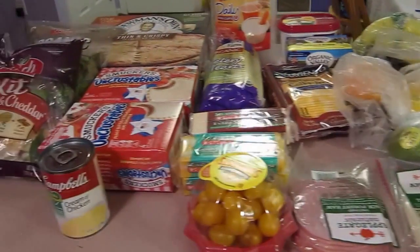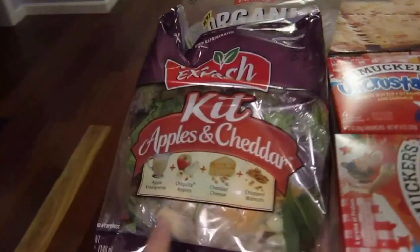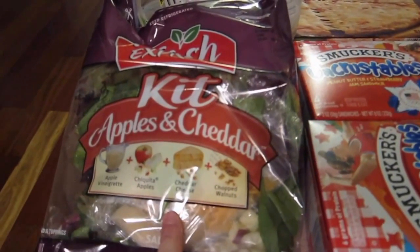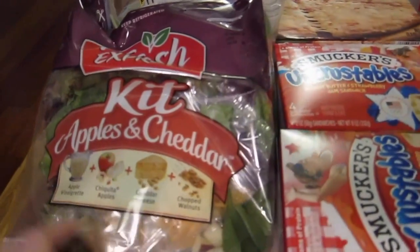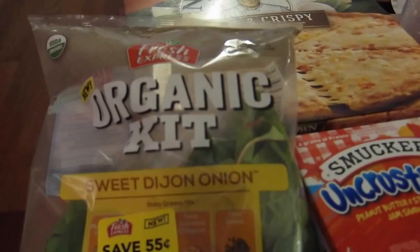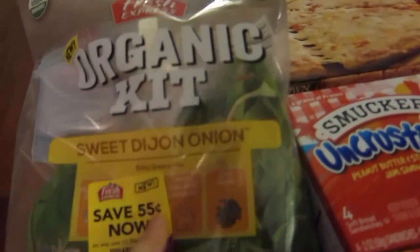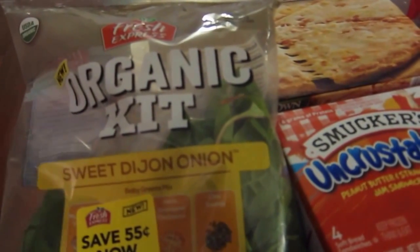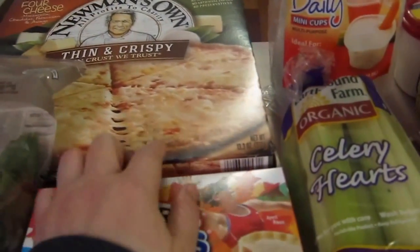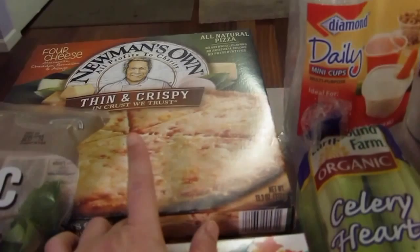They have these really neat looking salad kits, so I got an apple and cheddar one and then an organic sweet Dijon onion one. I forgot to take off the coupon at the cash register, but it's fine — we can use it later. I usually don't use coupons anyway, but when they're available I like to use them before they expire.